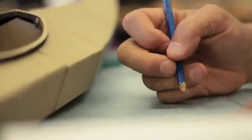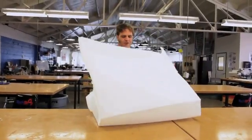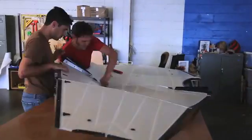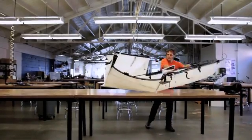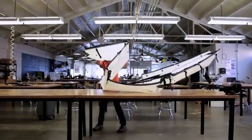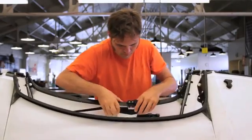Our team of designers, engineers, and manufacturing experts has built more than 20 prototypes and hundreds of models. Each Oru Kayak is made of a single, seamless sheet of corrugated plastic. We've designed all the connections to be simple and intuitive, so it's easy to assemble and to pack away. We've done a lot of engineering and on-the-water testing to make sure the Oru Kayak is strong, durable, and most importantly, safe.